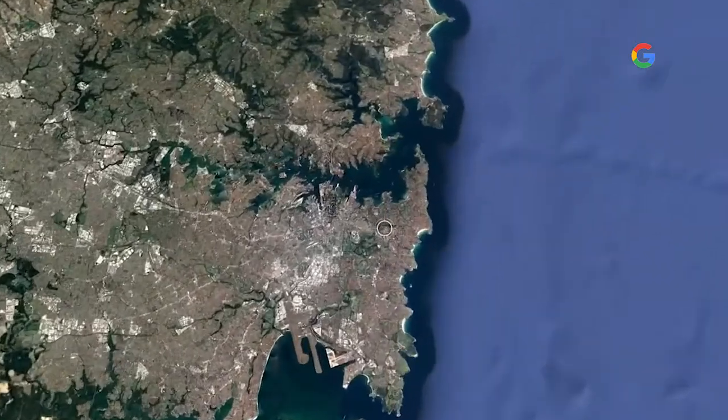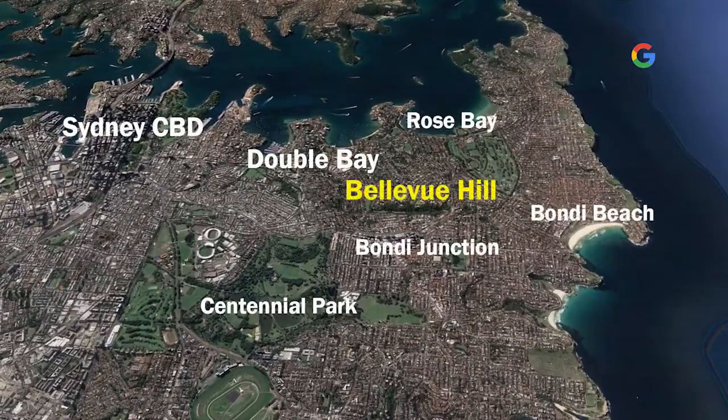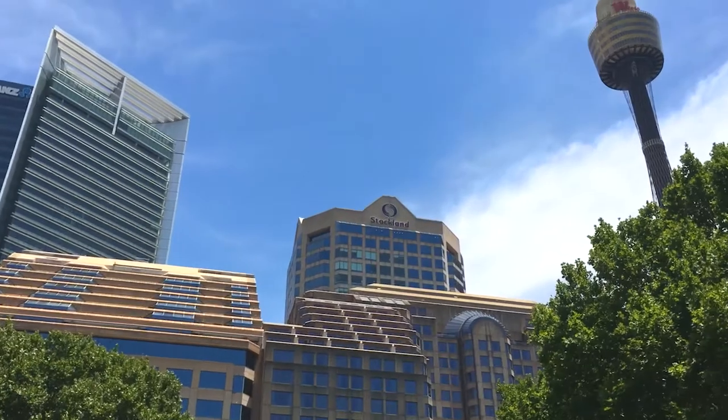What we have here is a world's first, featuring just 10 luxury apartments in a unique, technologically sustainable boutique block. Perfectly located in Australia's most affluent area, Sydney's prestigious eastern suburbs, Bellevue Hill is 20 minutes to the airport and 15 to the CBD.